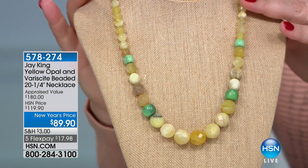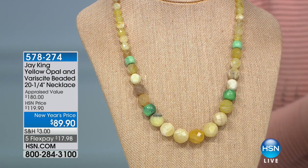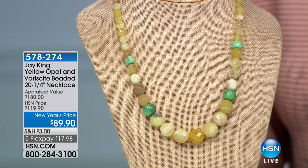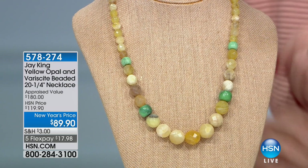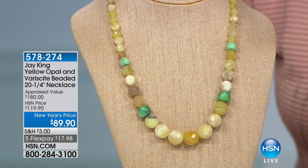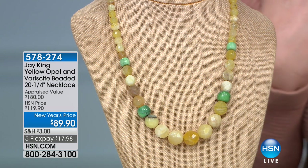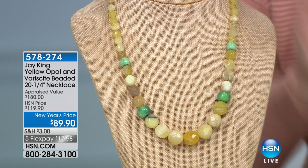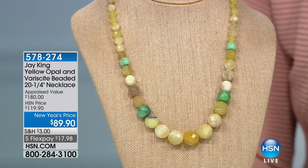This has not even been seen on air yet — feast your eyes. Is this not breathtakingly beautiful? Look at the warmth, that sunshiny yellow that just radiates a gorgeous glow. It is combined with yellow opal and verisite, it is 20 and a quarter inches in length, and look at this price: $89.90. And if you've picked up our today's special lapis necklace, you're going to get 10% off, so you could take 10 off this necklace once you purchase the today's special.